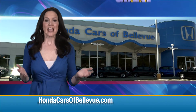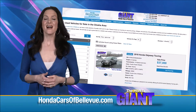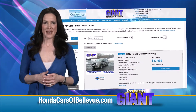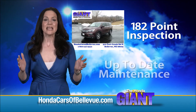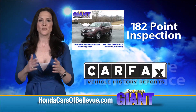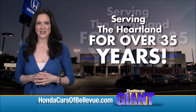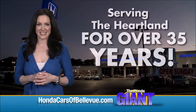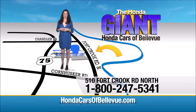Thanks Brian. For Nebraska's largest selection of Honda certified pre-owned vehicles, go to hondacarsofbellevue.com. Each has passed a rigorous 182-point inspection, is up to date on maintenance and comes with a Carfax history report. Serving the heartland for over 35 years, one happy Honda customer at a time. Honda Cars of Bellevue — one small step off Kennedy Freeway, one giant Honda savings store.